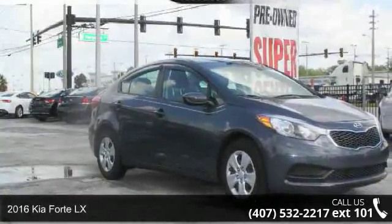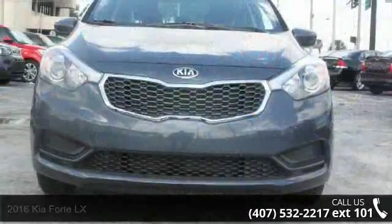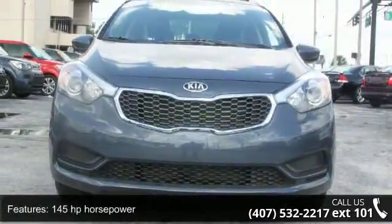Presenting the 2016 Kia Forte LX. If you are looking for an automobile with great features, look no further. Enjoy these notable features: